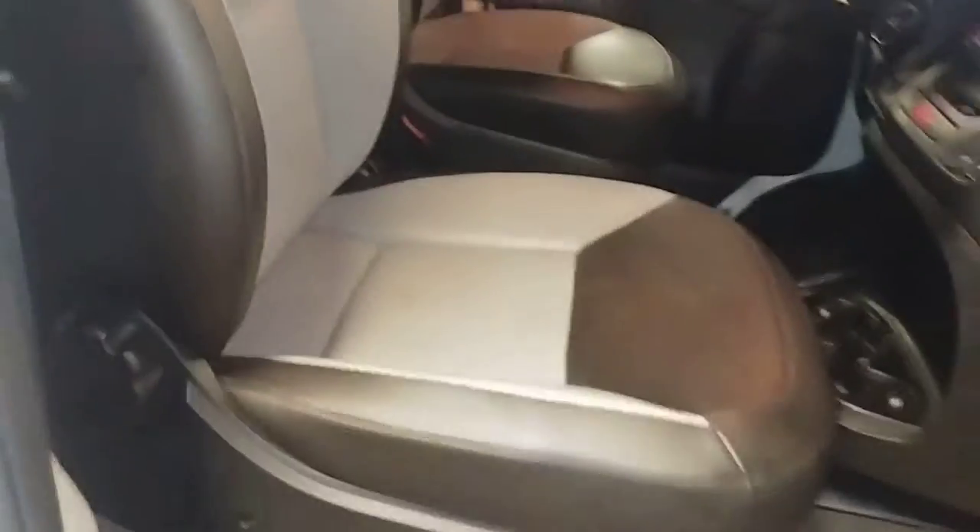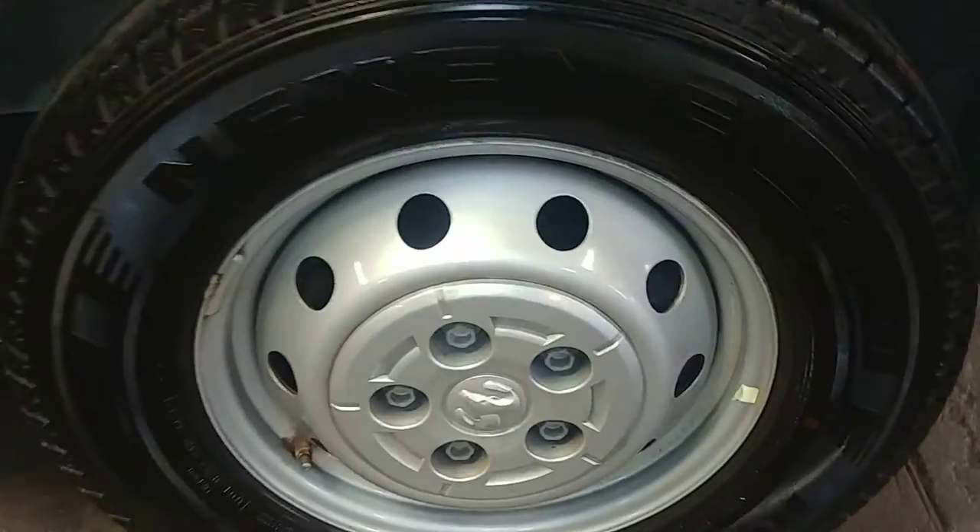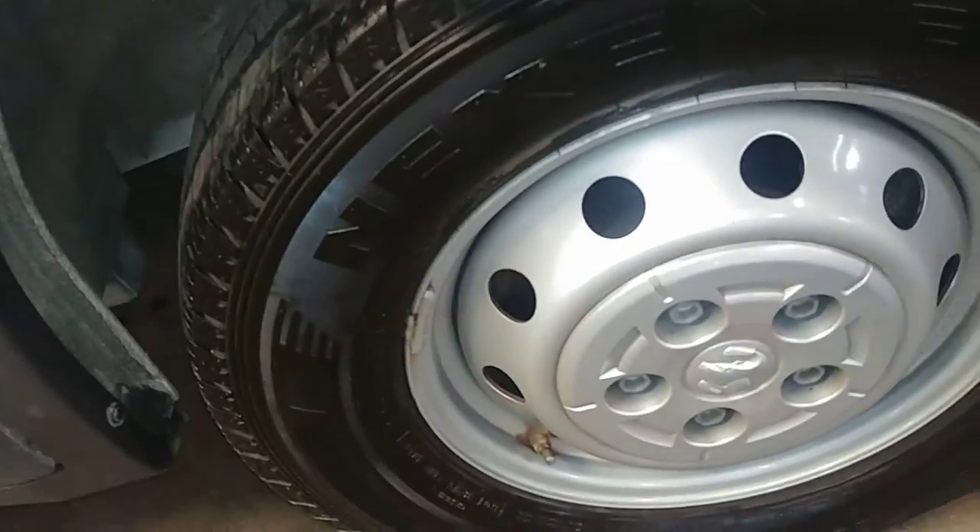Door here looks pretty good. Here's your front passenger seat — no holes, no tears, no rips. Your front fender looks good. Here's your front passenger steel wheel — the tire tread here is over 9/32nds, looks pretty darn good.